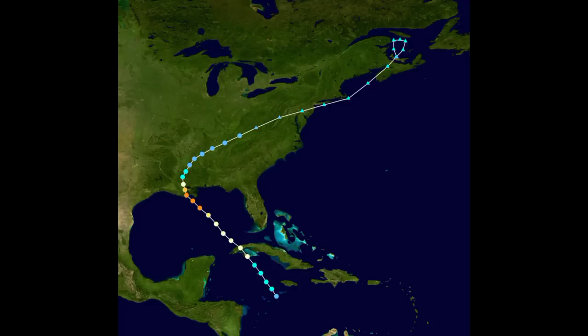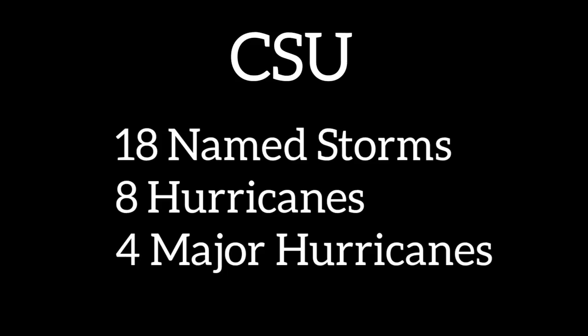The most recent predictions: CSU — Colorado State University — made a prediction earlier this year expecting 20 named storms, 10 hurricanes, and 5 major hurricanes. That number of named storms has now been downgraded to 18 named storms, which is still above average. 18 named storms is quite a bit.